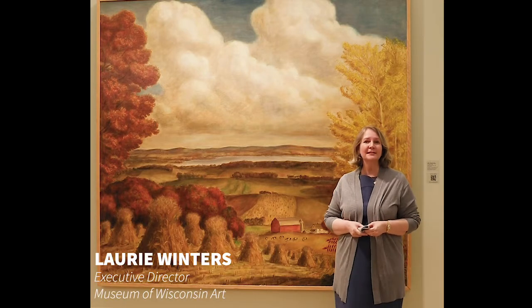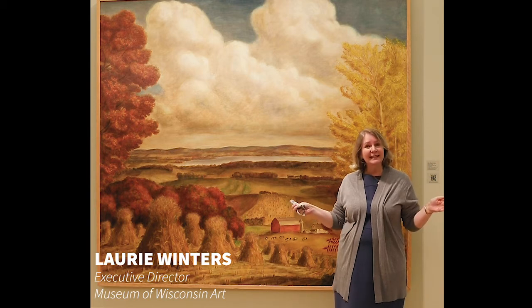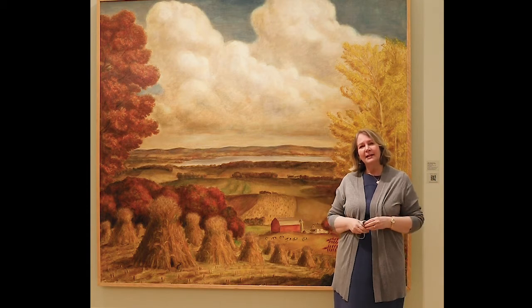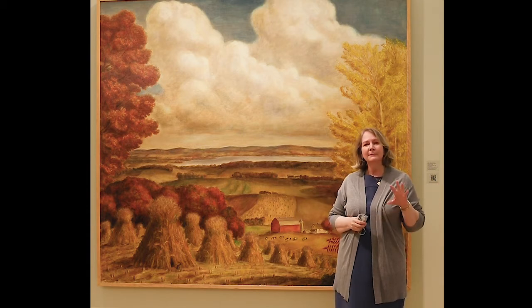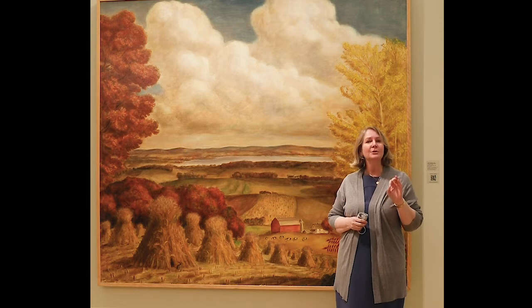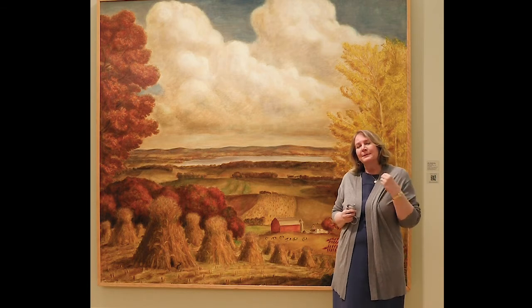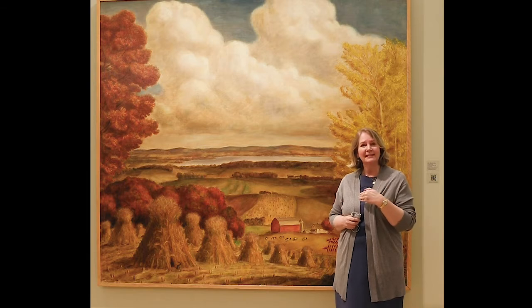Hello, my name is Lori Winters. I'm the Executive Director of the Museum of Wisconsin Art. Thank you for joining us today. We are standing in the middle of one of our galleries at the Museum. This gallery is dedicated to art from the mid-century, mid-20th century, so about 75 years ago. And I'm pleased to be able to tell you today about one of my favorite paintings in the Museum.